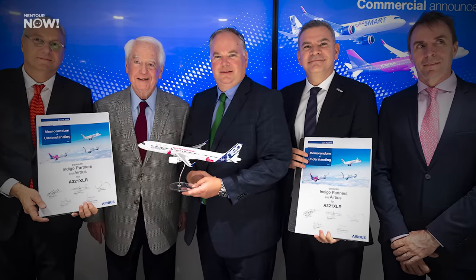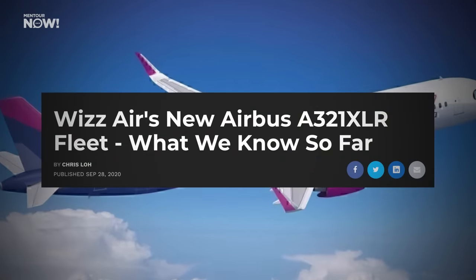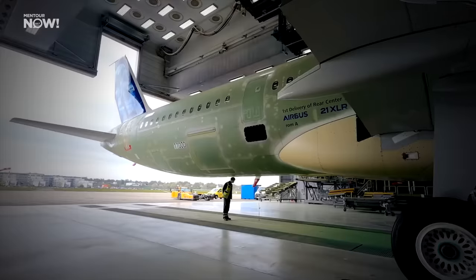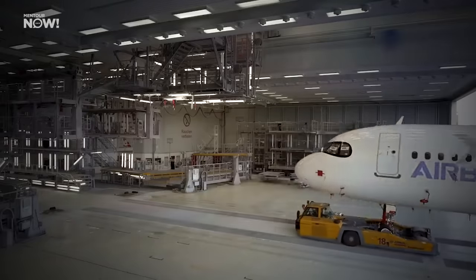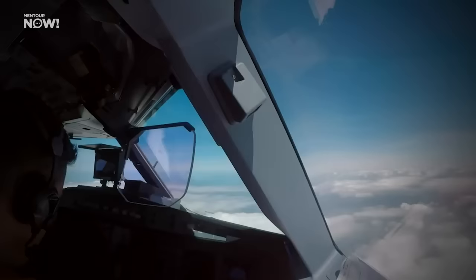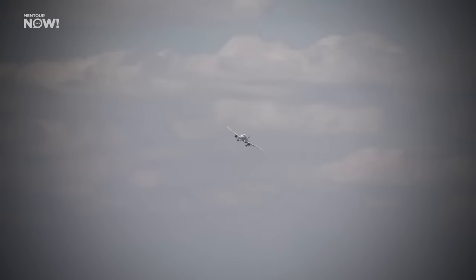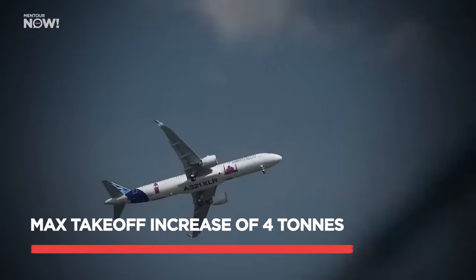The Airbus A321LR was launched back in 2018. But even before then, some airlines had started to talk to Airbus about creating an even longer range version — an extra long range version, which is what XLR stands for. The XLR was not going to be just another LR with a few more fuel tanks added to it. It took a while for Airbus to come out with the specifications, but once it was launched in 2019, the range was going to be about 4,700 nautical miles and a maximum takeoff weight increase of about 4 tons.